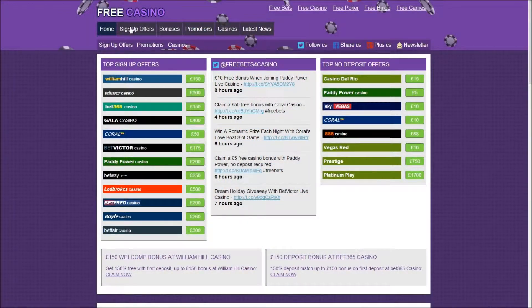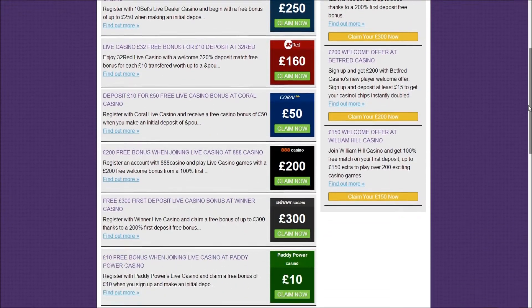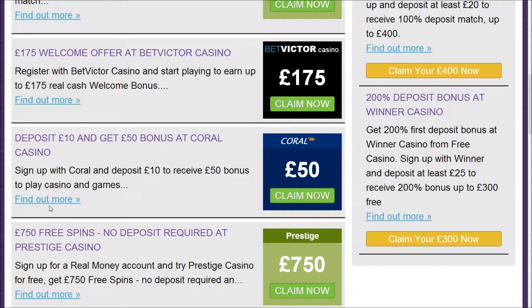Alternatively, click on the sign up offers tab at the top of the FreeBets Casino page, which will take you to a list of sign up offers from many online casino websites. Scroll through until you find Coral Casino's £50 sign up offer and read more about the promotion by selecting find out more.